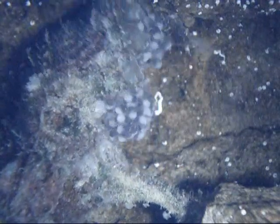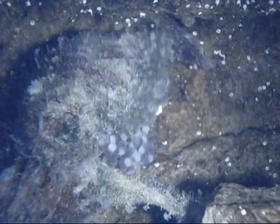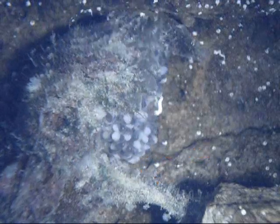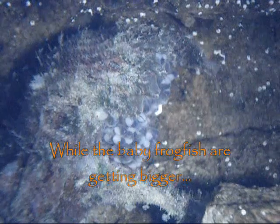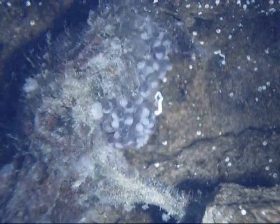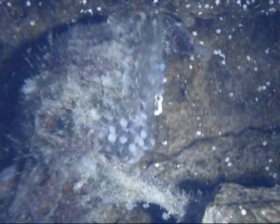This is update number two. You should be able to see those little tiny eye spots — you can see the dark bodies. The white part of the egg is the yolk. You can see the dark bodies with those little tiny white dots on them; those are eyeballs.